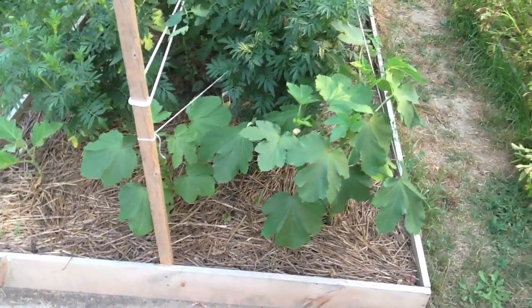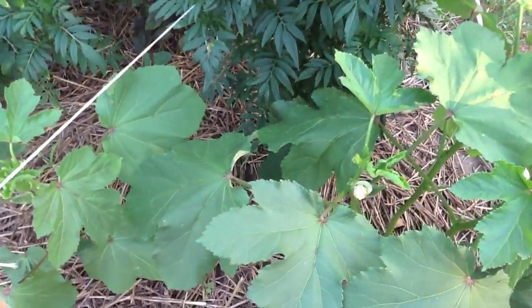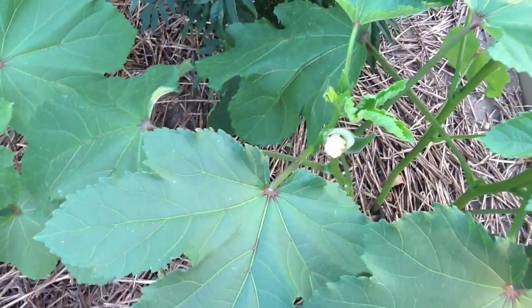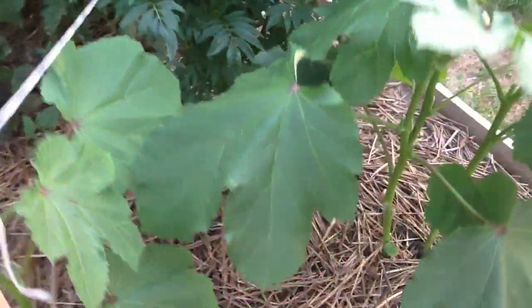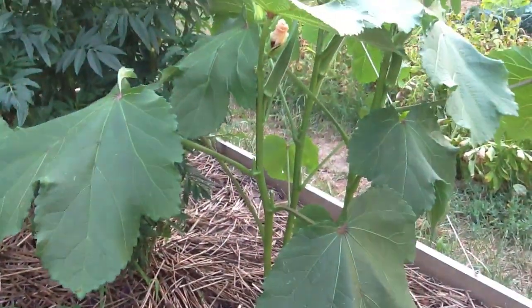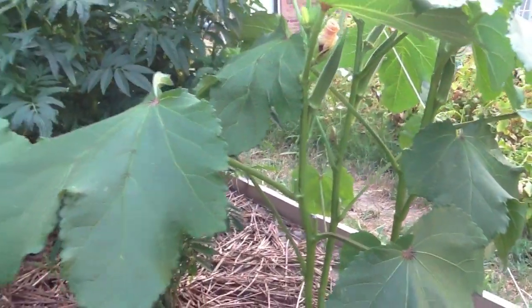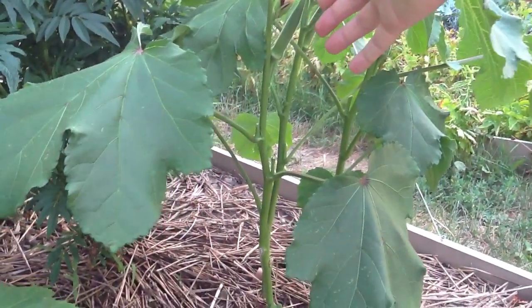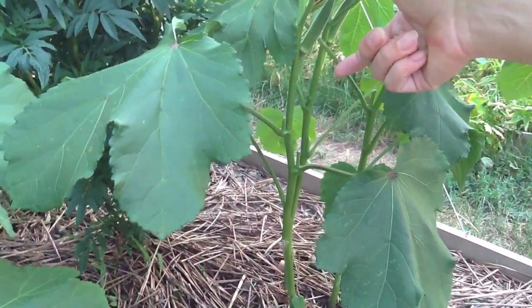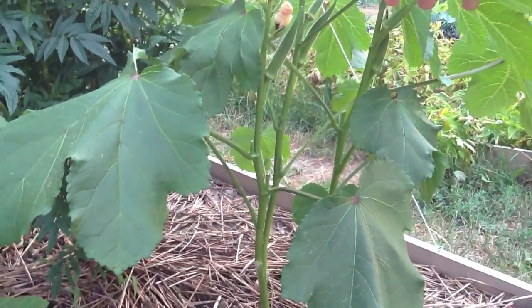Take a look at this okra plant. It's not all that large, but you can see there's another flower right there. And there's a bunch of okra on it. I'd say that this one is about 2.5 inches or so.